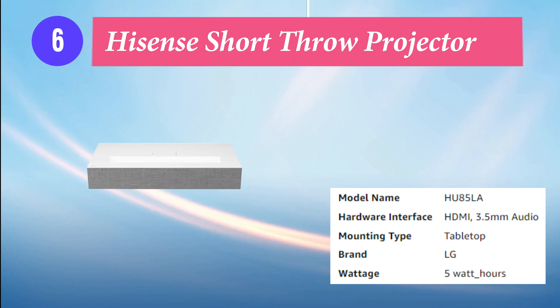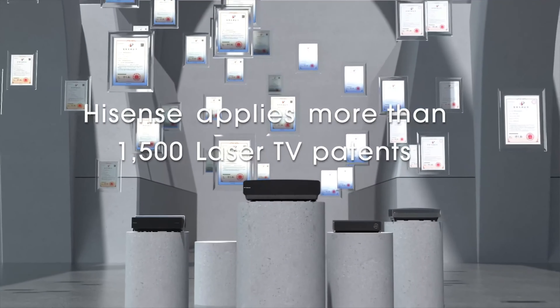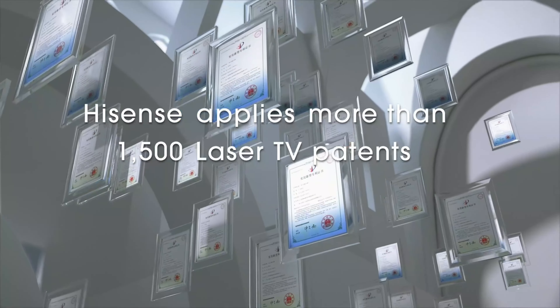Number 6: Hisense Short Throw Projector. Hisense conveniently packages the projector with the included Magic Remote.